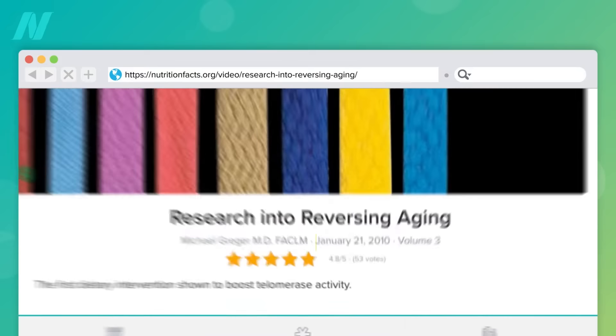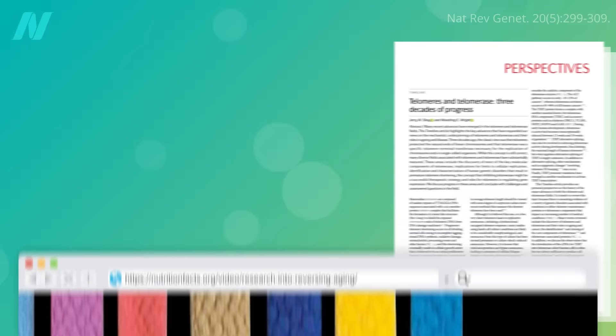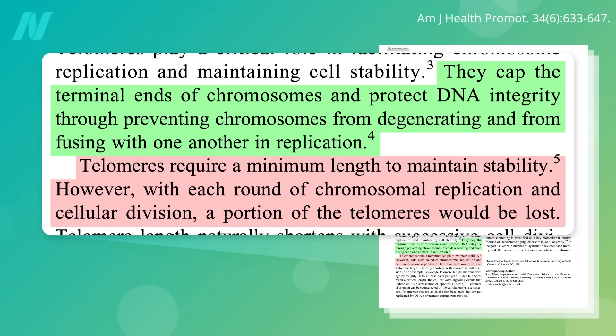For those of you who missed all my telomere videos, which date back over a decade: what is a telomere, and why does it matter how long they are? Telomere comes from the Greek for 'end part' of our chromosomes. Telomeres cap the ends of our chromosomes like shoelace tips, to essentially keep our DNA from fraying. Telomere length is important since there's a minimum length required, but every time our cells divide, a bit of the telomere is lost, and once they get too short, the cell can die.